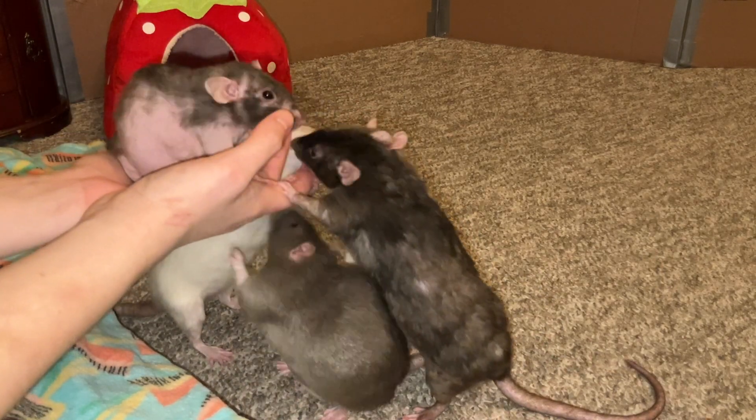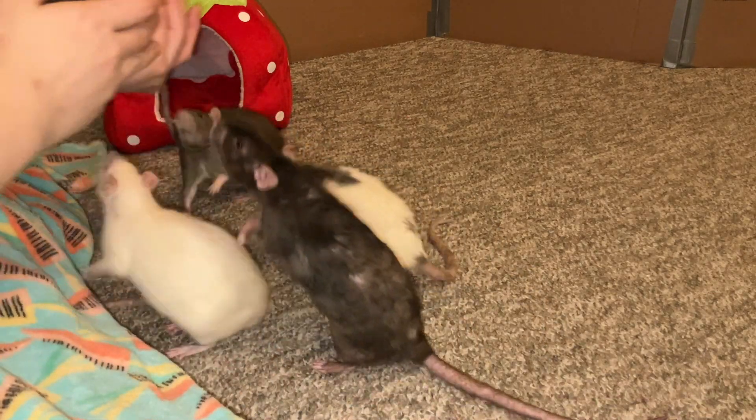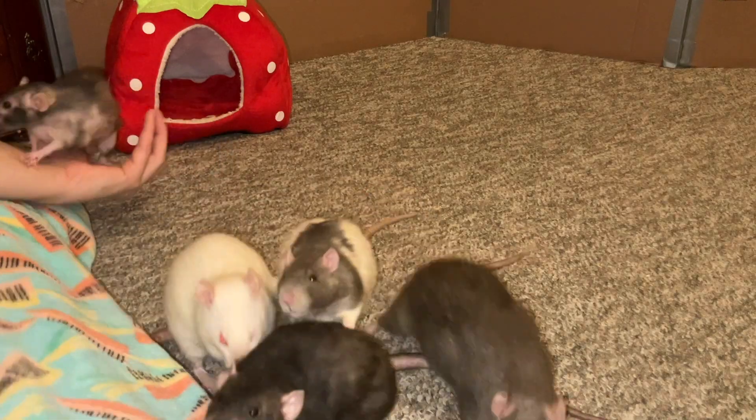Anyway, that's it for this video. Sorry for hijacking it with the extra information — there really isn't anything extra to report on Donut. She is just doing really well, and that's that. I will see you guys later. Bye!